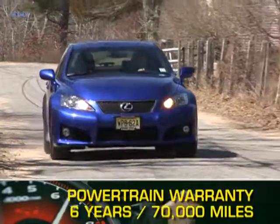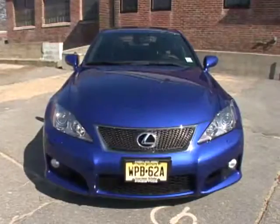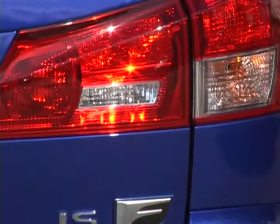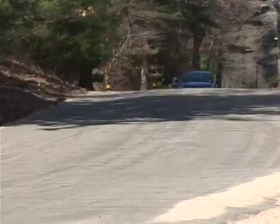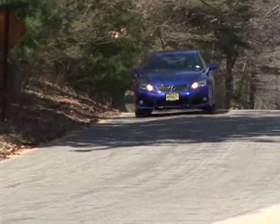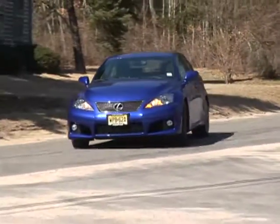The ISF is backed by a 6-year, 70,000-mile powertrain warranty. The V8-powered 2011 Lexus ISF sedan is a statement of performance in and of itself, but this luxury sports car may also hint at a new direction that the Japanese carmaker is taking to satisfy today's performance driver's insatiable need for speed.